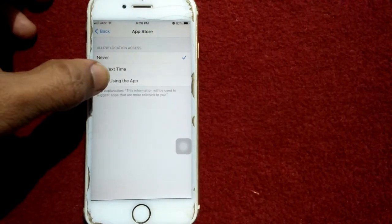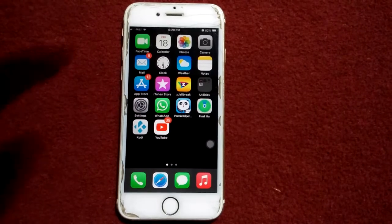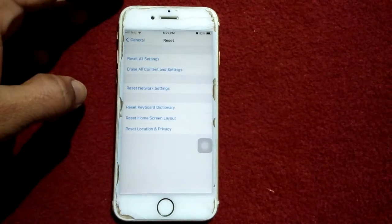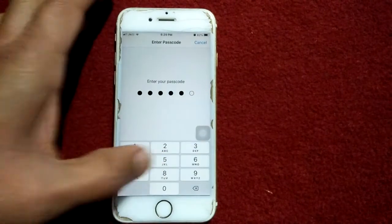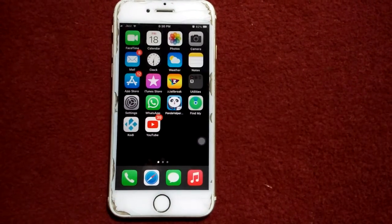Solution number three: go to Settings, tap General, and tap Reset. Now tap 'Reset Network Settings,' put in your iPhone passcode, and tap again 'Reset Network Settings' to confirm your action.